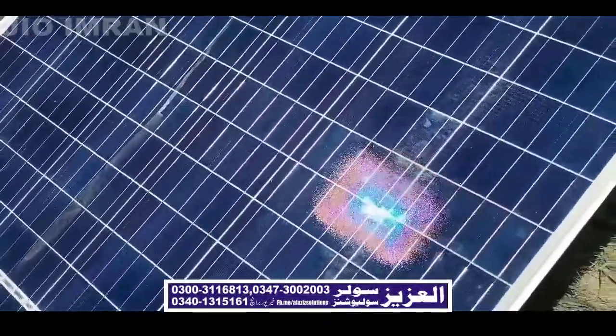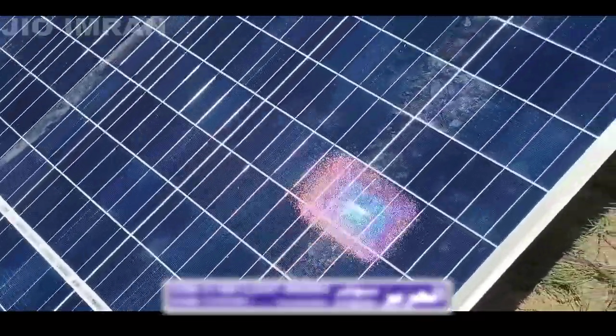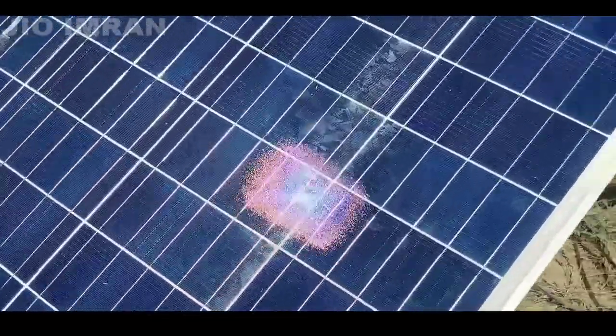You can see the water. This is with tempered glass.